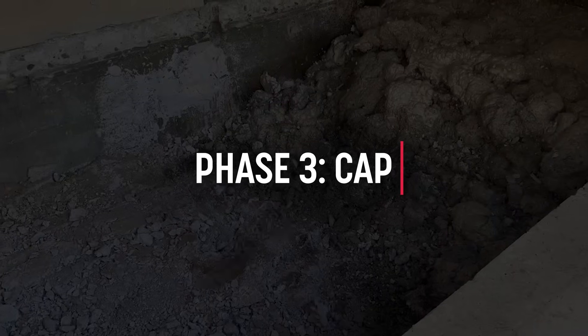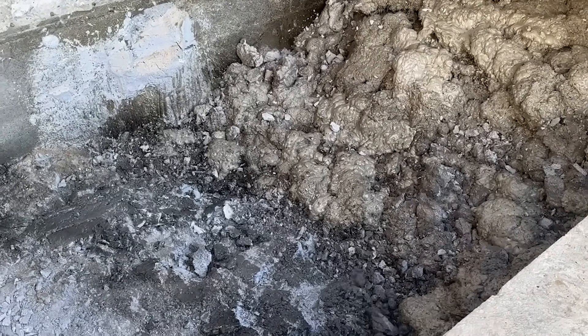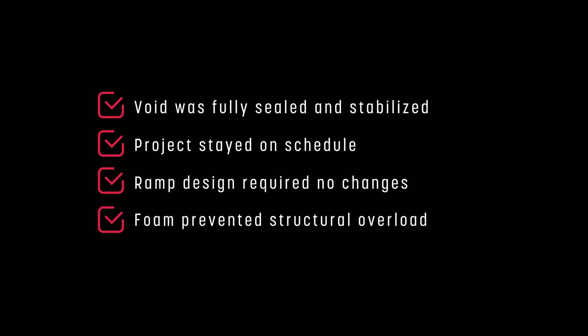Phase 4 – Capped: 200 pounds of HMI 201 Lightning created a rigid surface ready for the new slab. Results: The void was fully sealed and stabilized. The project stayed on schedule. The ramp design required no changes. Lightweight foam prevented structural overload.